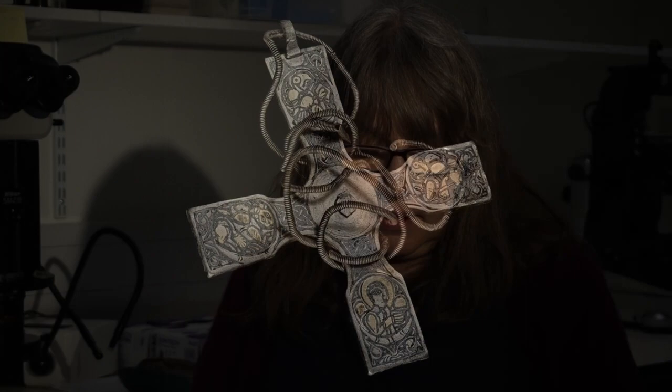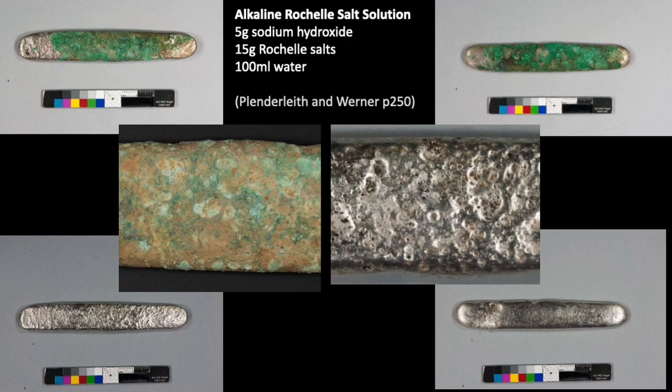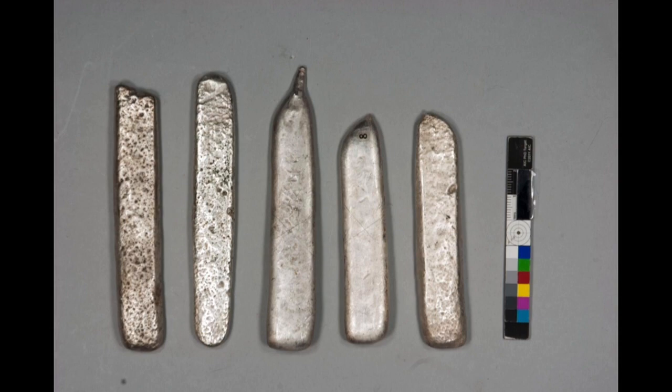Although mechanical cleaning is usually the preferred option, it's not always the best one. A collection of silver ingots from the top layer of the hoard included a number covered in green copper corrosion products. The copper corrosion is much harder than the underlying silver, and some of the silver has a very rough and dimpled surface, making mechanical cleaning potentially damaging and very time-consuming. Therefore the objects were soaked in a chemical solution which would take the more reactive copper corrosion into solution without affecting the underlying silver. The ingots were then rinsed repeatedly to remove any chemical residues.